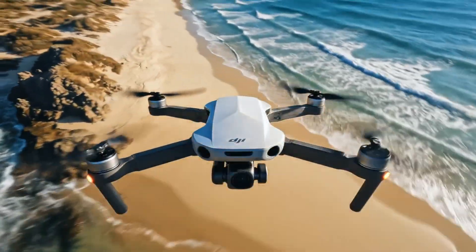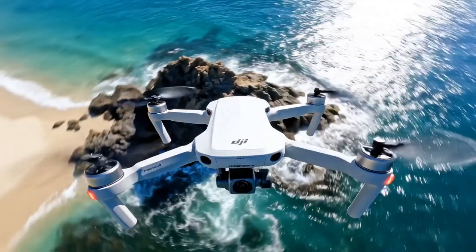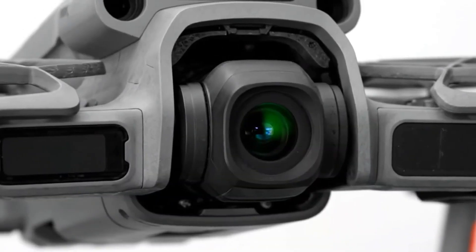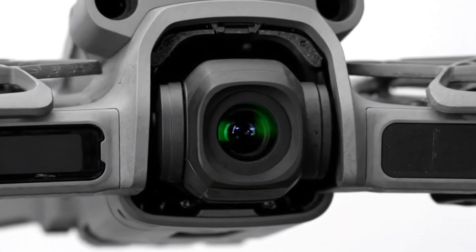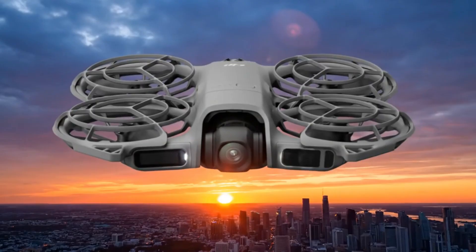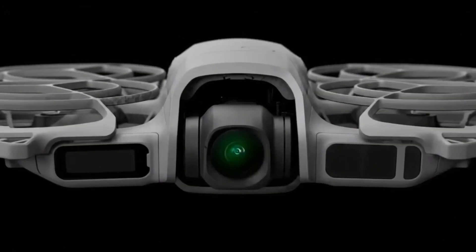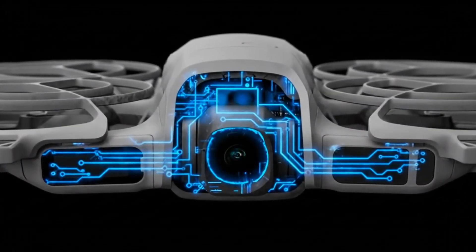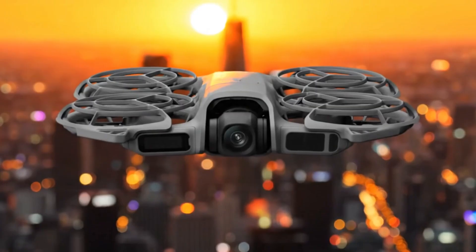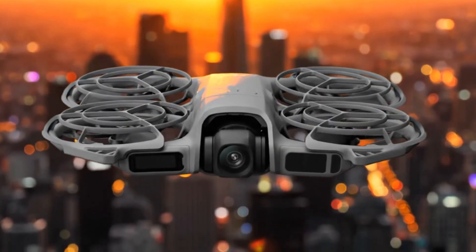Safety's getting smarter too. The Avata is expected to feature 360-degree obstacle avoidance — for new pilots, that's peace of mind; for pros, it's creative freedom to fly bolder, closer, and faster. With AI-assisted flight modes, an upgraded DJI RC Motion 3 controller, and the sleek new DJI Goggles 3, this drone isn't just about flying — it's about feeling every moment in the sky. If these leaks hold true, the DJI Avata isn't just another FPV drone; it's the one that will make every pilot, creator, and filmmaker fall in love with flight all over again.